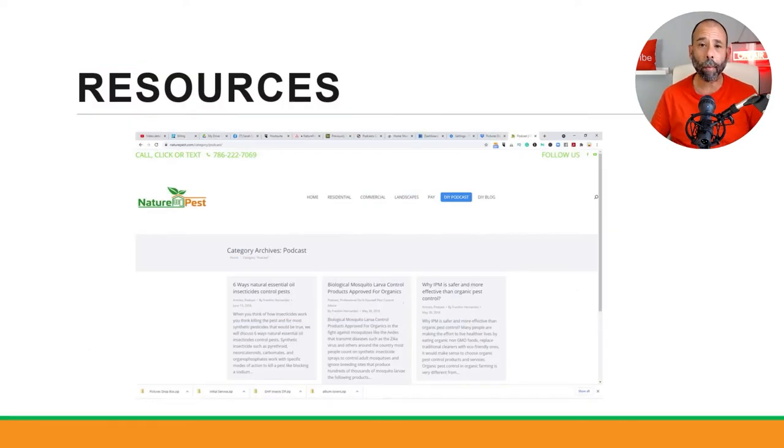We have plenty of resources at naturepest.com — a DIY podcast with about 20 episodes and a DIY blog showing how to solve specific problems. Chemical recommendations are hard to give generically because I carry over 30 products on the truck. One problem alone could require three or four different chemicals. For example, drain flies require DSV, Nibor-D, and foam treatment indoors, plus an IGR and possibly a natural essential oil outside, repeated over two to three weeks.